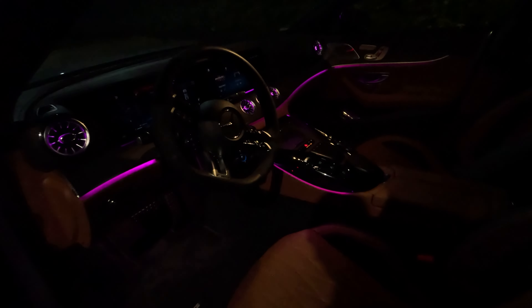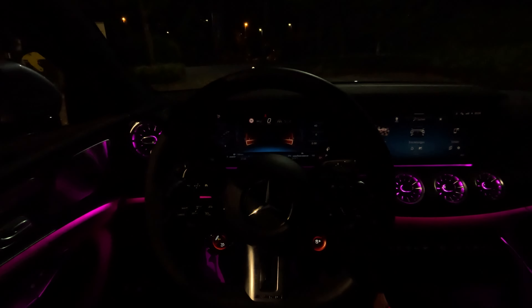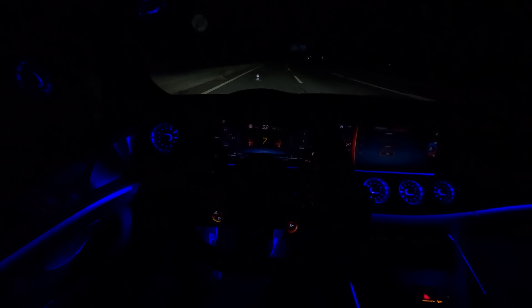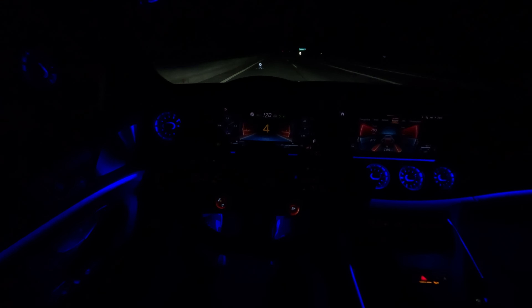Here we have the gorgeous looking interior. Let's go with the sport plus, full throttle. You can smoke literally anything on the autobahn with this car — anything.